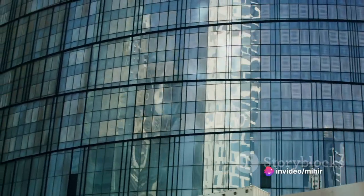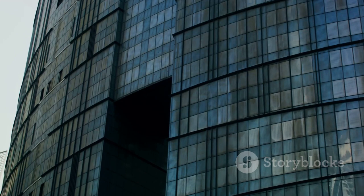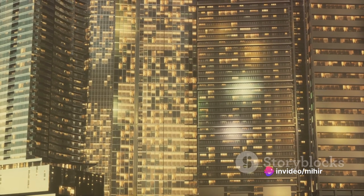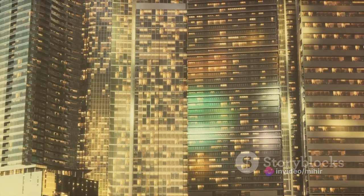Take the Cayan Tower, for example. This twisting marvel of modern architecture features a reflective glass facade that serves a dual purpose — it not only creates a stunning visual effect as it bounces the sunlight off in myriad directions, but also reduces the heat gain, contributing to the building's energy efficiency.